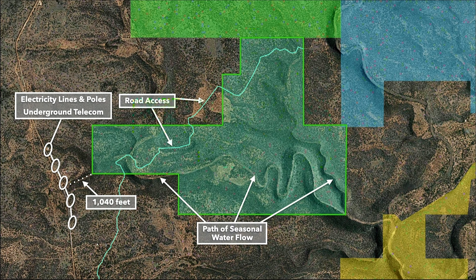You can find water there during times of heavy rain and that feeds into the Pecos River. This blue area to the northeast is state land. And this green area that the property borders to the north is the Santa Fe National Forest.